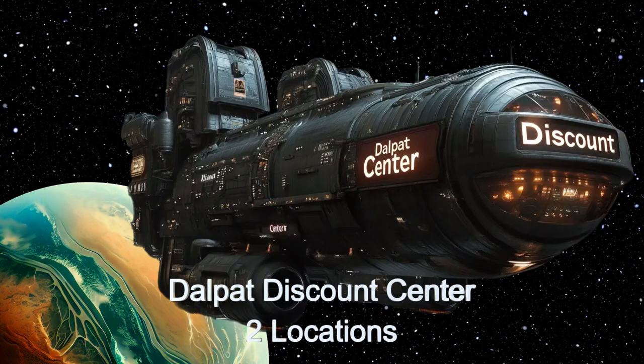Welcome to the Daily Spaceship video series. Today, we're excited to introduce you to the Dalpat Discount Center, an incredible alien spaceship that serves as a traveling discount department store.